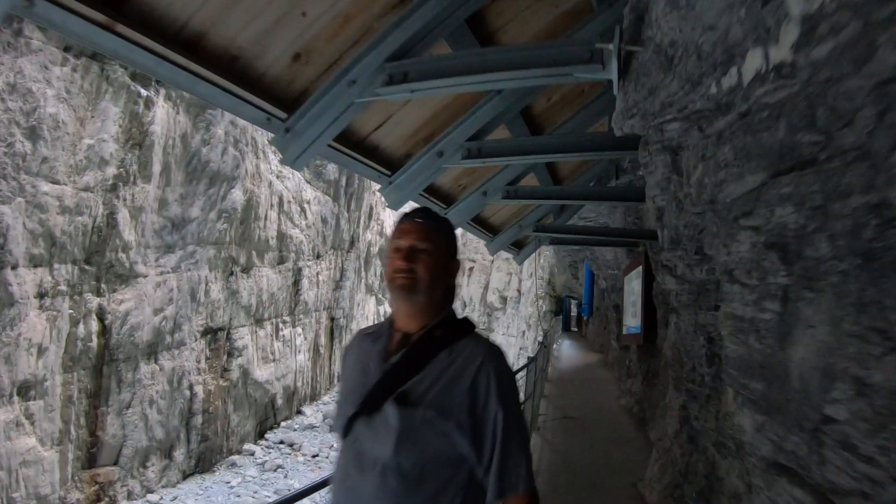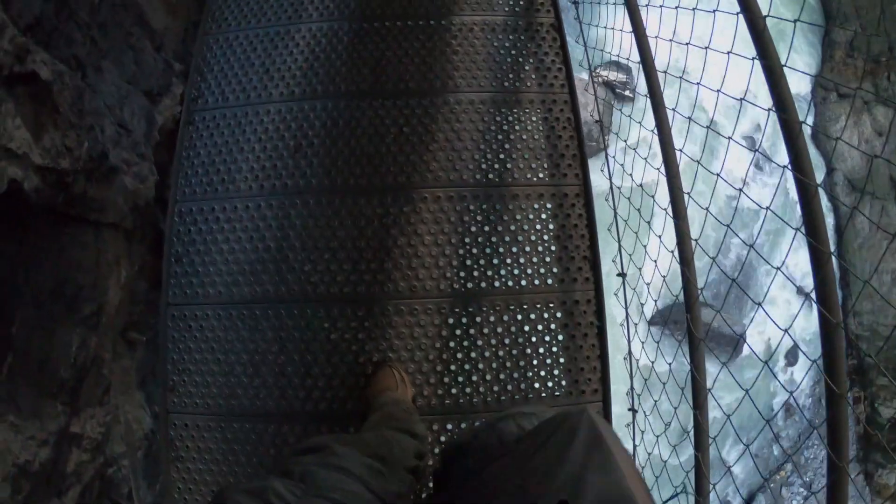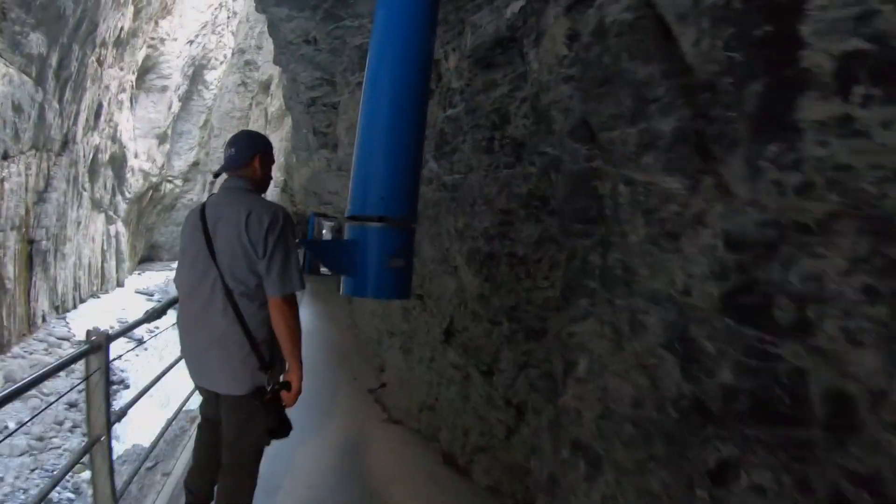Grindelwald Glacier Canyon has attracted visitors since the early 1900s, and today there is a long walkway secured with metal railings leading all the way to the end of the nearly kilometer-long trail. You can no longer see the glacier, but it's still an amazing attraction.